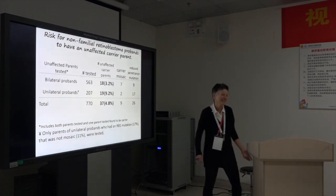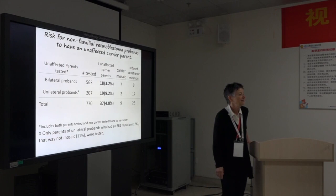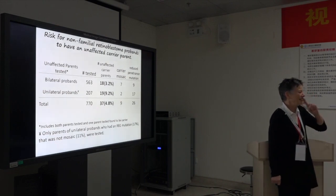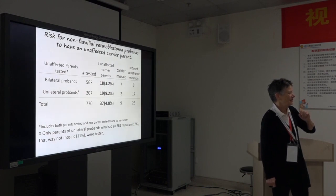For the unilateral probands, you tested 207 parents and only 19 were found to carry a mutation. I can compare with the Chinese results — it's very similar. We tested 234 for the unilateral cases and found 6 parents with a mutation. The discussion shows the data has to be looked at very carefully. We worked very hard, and we thought we had more, but then we kept peeling away cases that were actually familial or had other features, to get to the real clean data set.